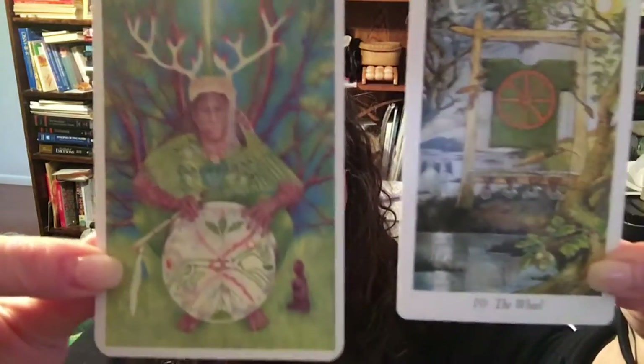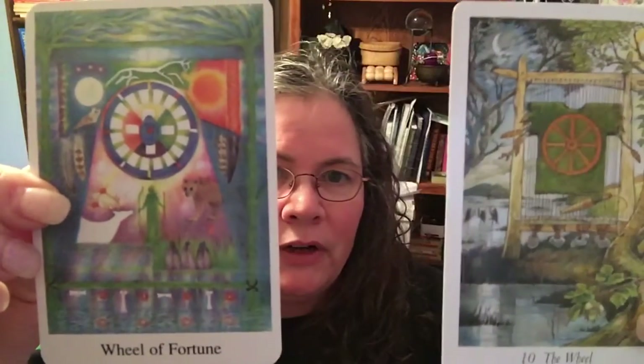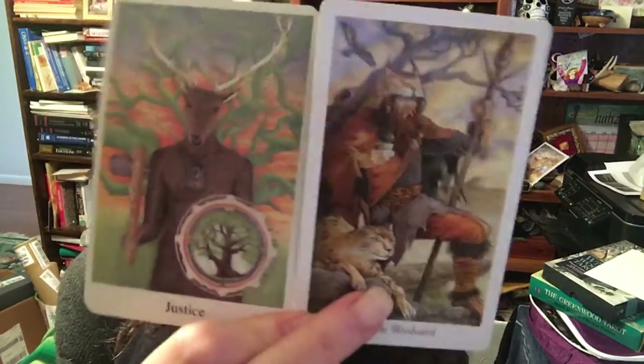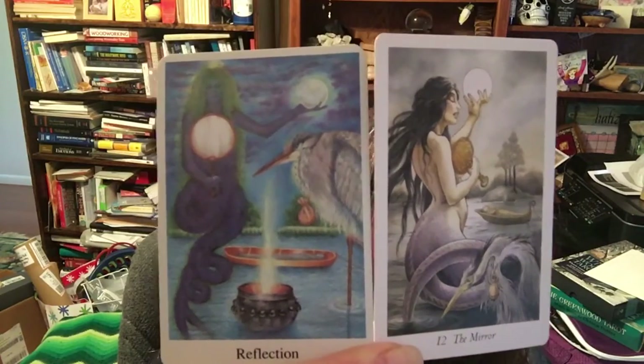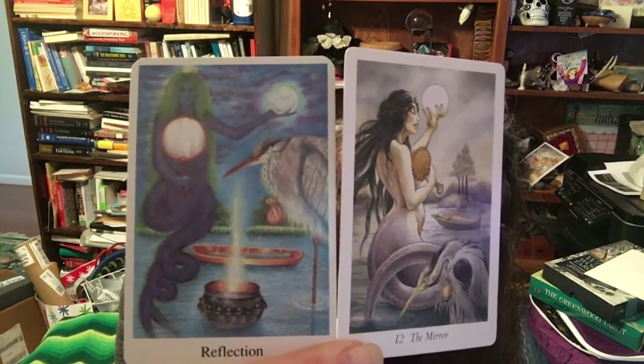The Wheel is very similar in both decks — lots of nods to each other. Justice in the Wildwood is called the Woodward. Reflection is the hanged man card in both decks, and both called it Reflection. The hanged man is about getting perspective, so I can understand why that name was chosen. The Blue Heron is in both. The mermaid tail and the two discs held are in both as well.